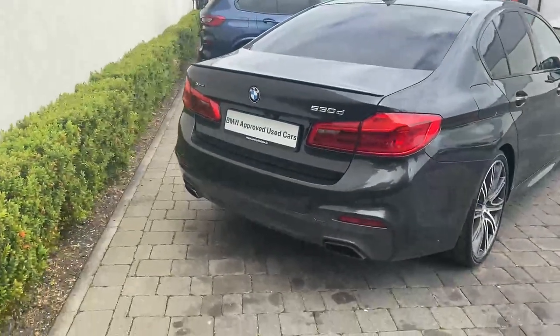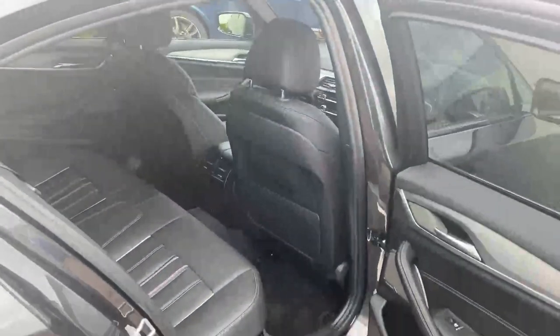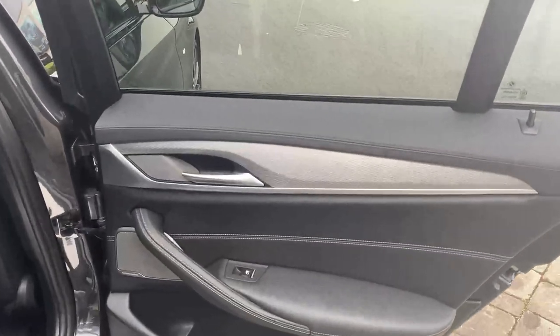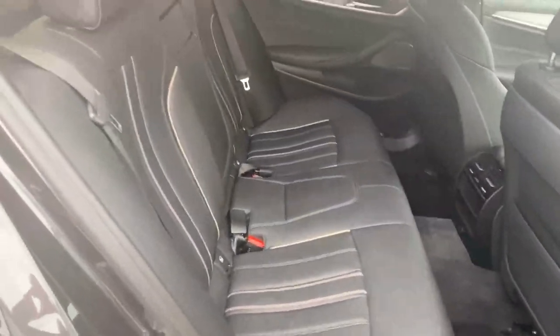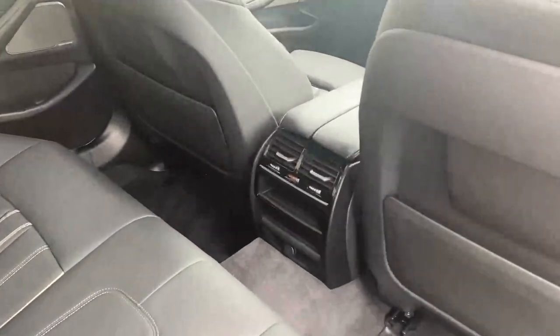The car also has a reversing camera. Looking into the rear of the car, it features grey decorative inserts, grey stitching, black leather interior, a centre armrest, and dual rear vents.